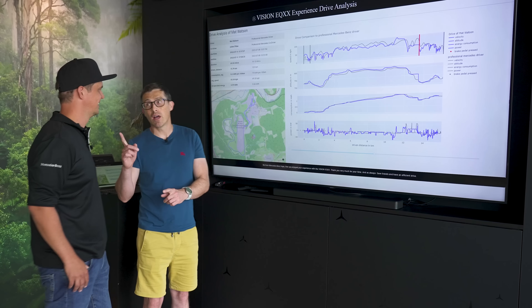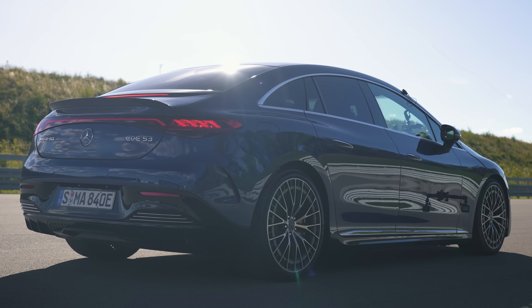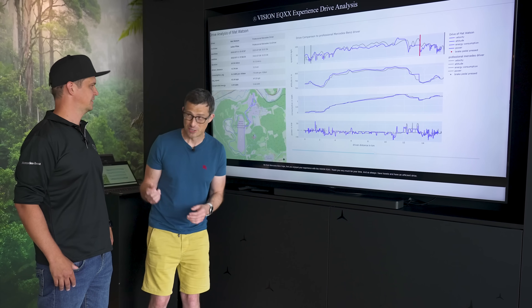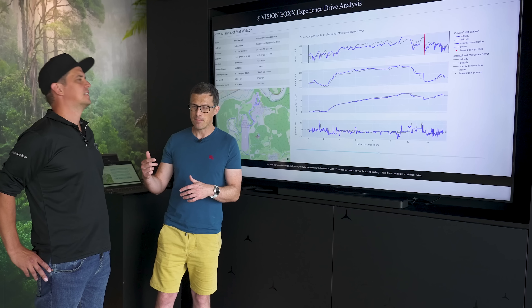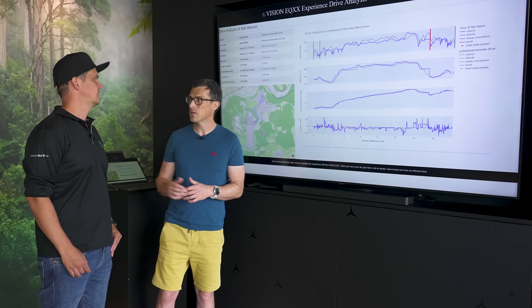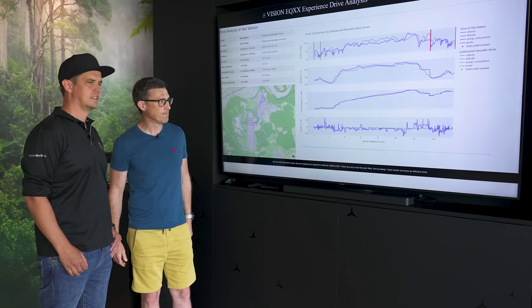Before we launch the cars, here's the EQE AMG's efficiency result on the same route: it averaged 19.9 kWh per 100 km. With a battery capacity of 90.6 kWh, that means it would have done 455 kilometres on a single charge — less than half the projected range of the EQXX. A significant difference.